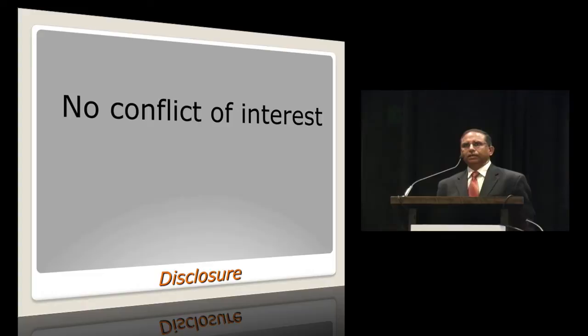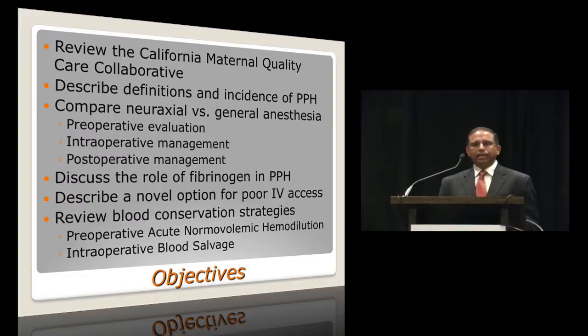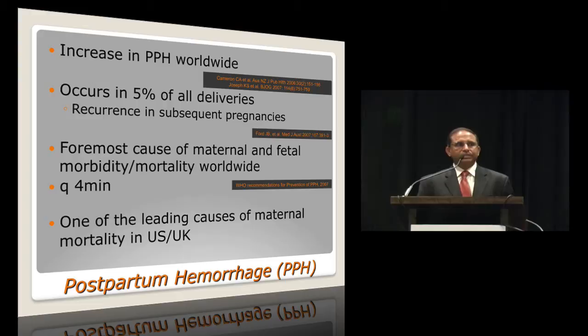For disclosure, I have no conflict of interest, financial or otherwise. In terms of objectives, I will be reviewing the California Maternal Quality Care Collaborative. I will describe a few definitions about postpartum hemorrhage, compare the use of neuraxial anesthesia with general anesthesia, talk about pre-op evaluation, intra-op management, post-op care. I also have a couple of slides to share on fibrinogen and postpartum hemorrhage, a novel option for poor peripheral IV access, and blood conservation strategies for both anticipated and unanticipated postpartum hemorrhage.